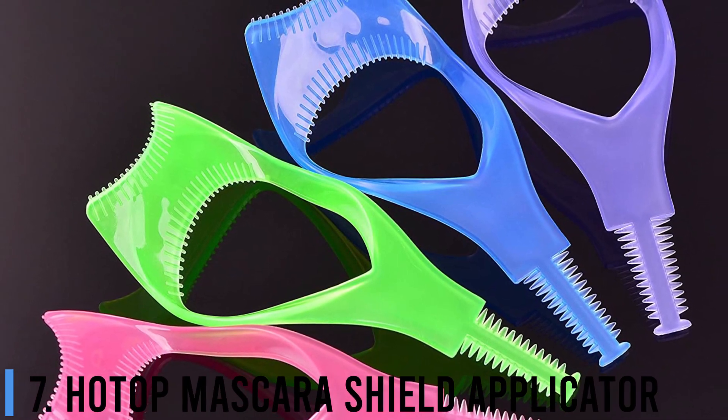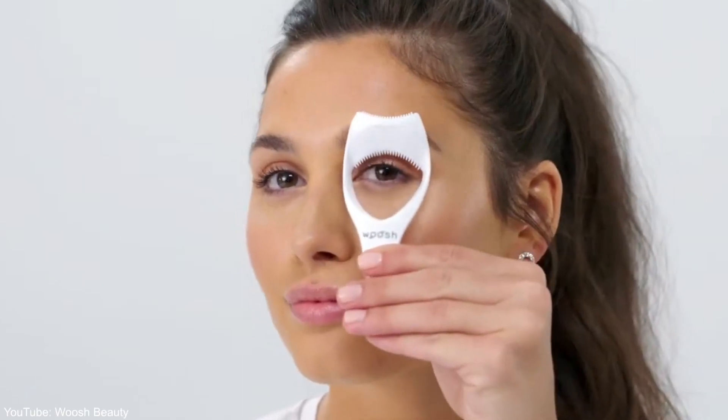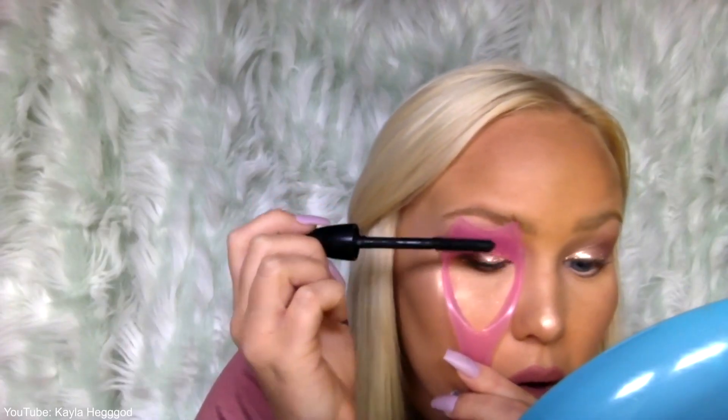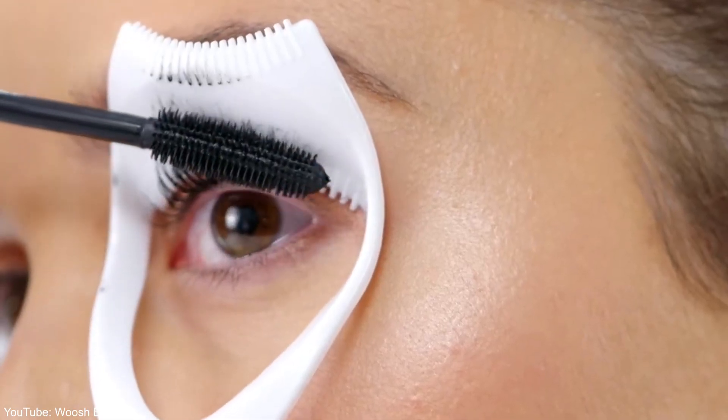Number 7: Hot Top Mascara Shield Applicator. Ever applied mascara only to tap your lids or brows with the wand accidentally? This mascara shield helps you apply mascara to the tops and bottoms of eyelashes without the dreaded smudges. Place on the eye, apply mascara liberally, and don't worry about anything else.